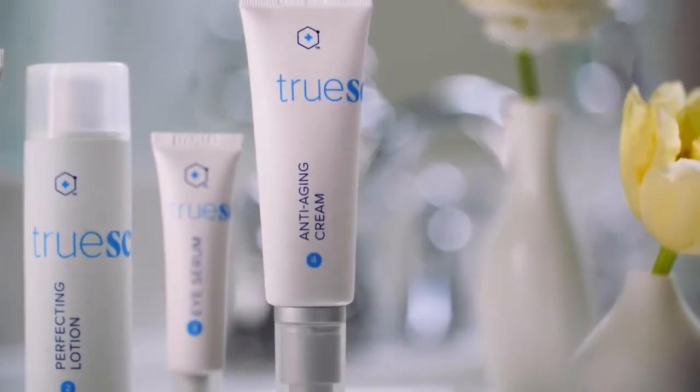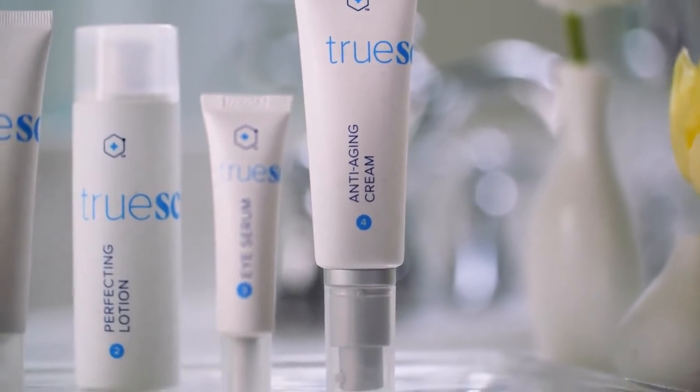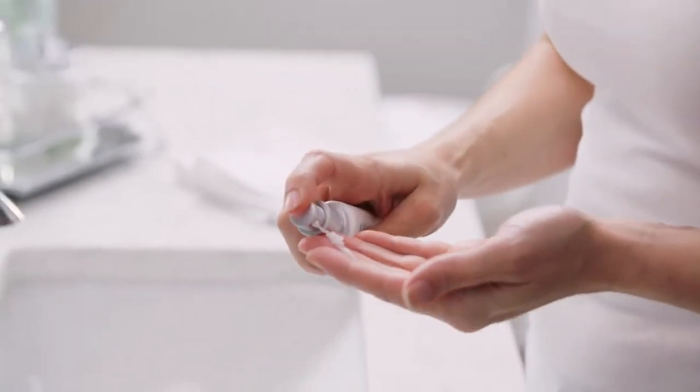Finally, and maybe the most important for me, is a moisturizer. I bet I've tried dozens of them, but this is the real secret of the line. This anti-aging cream gives you the hydration your skin needs so badly.